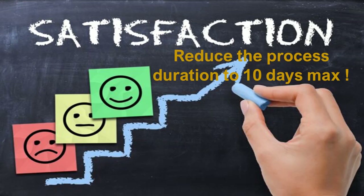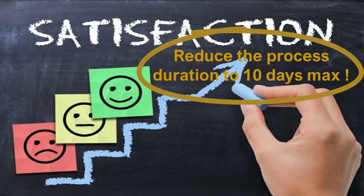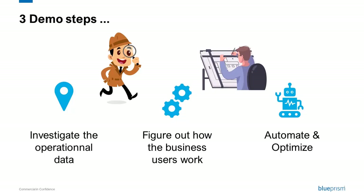The first obvious challenge is to improve the order to cash process. But how? Where to start? Good news — you know someone at Blue Prism. You call him about your concern, and he says: of course I can help you. This is how Blue Prism will work with you.